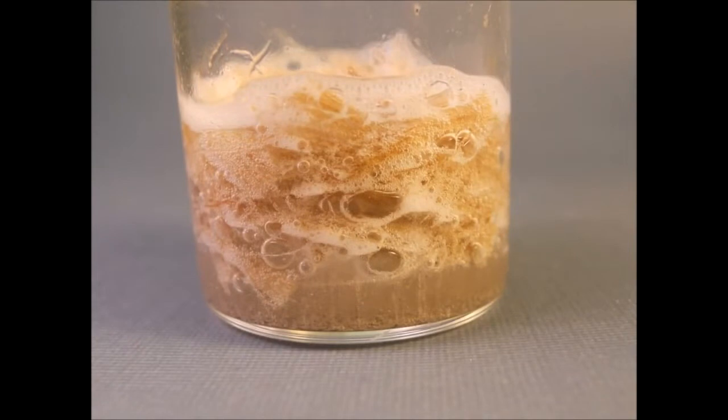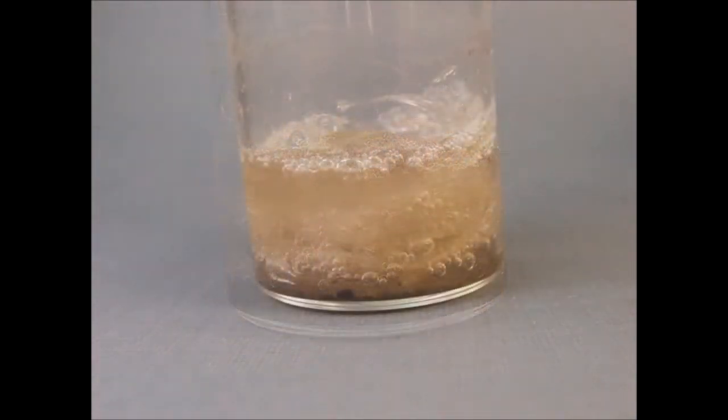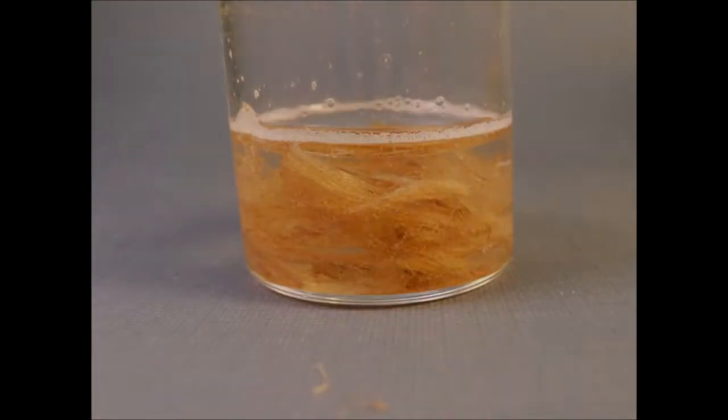After that, the solution is bleached to whiten bamboo fibers and to remove phenolic compounds or chromophoric molecules in lignin. For that, a 5% by weight sodium hypochlorite solution (NaOCl) at 30 degrees Celsius for 3 hours is used.